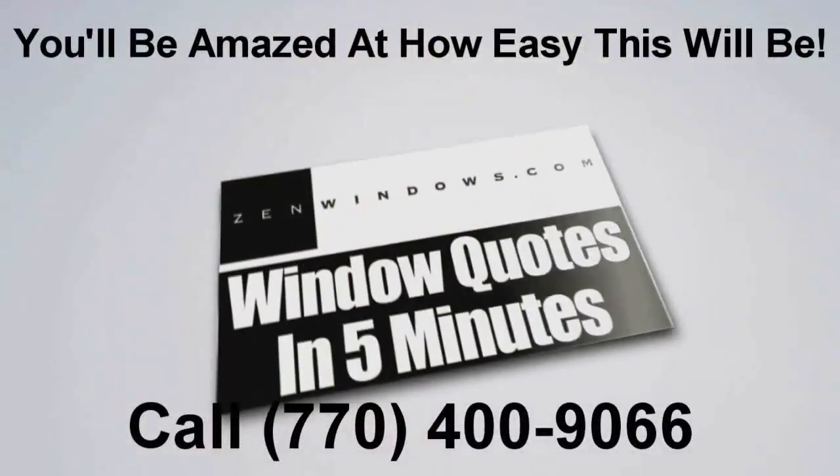I'm Scott Groves, and my company is Zen Windows Atlantic. When purchasing replacement windows, I believe that the process shouldn't be difficult. In fact, it should be easy and affordable. Thank you.